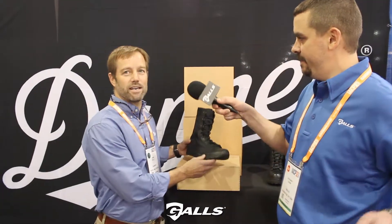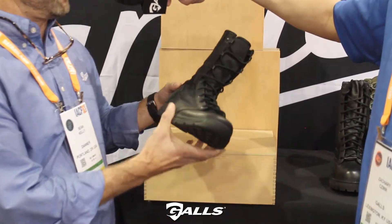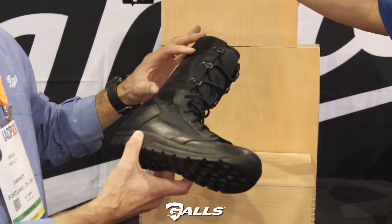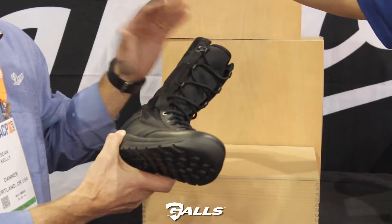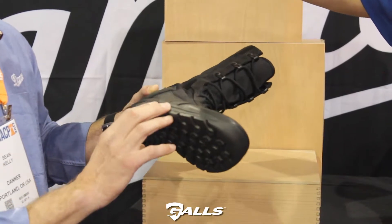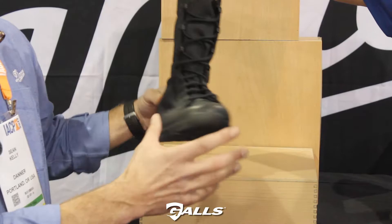The first boot's called the Tachyon Gore-Tex boot, 8-inch. It's a high active output PT training boot. 500 denier nylon leather or nylon upper, Gore-Tex, so it's completely waterproof and breathable. EVA midsole, more like a running shoe, so it is a training shoe but very, very lightweight. Multi-directional lug outsole and a polishable toe.